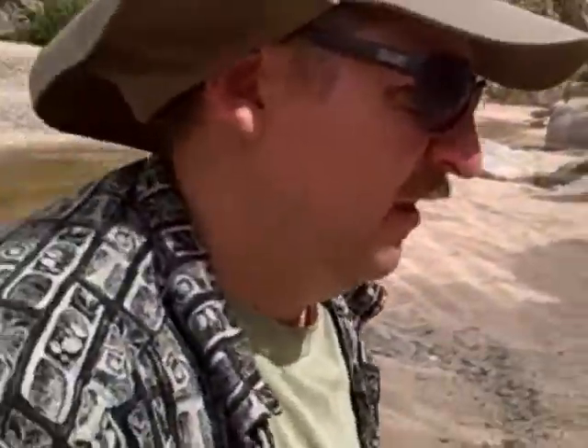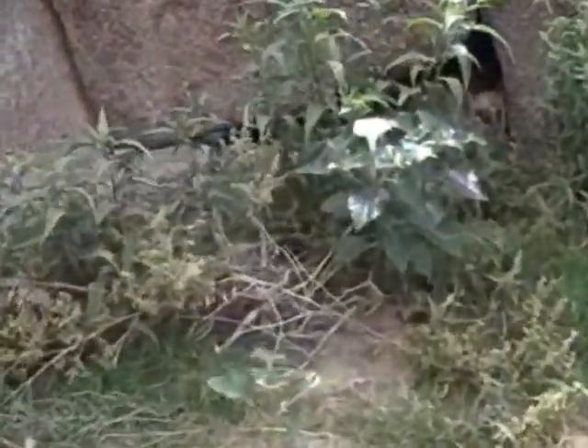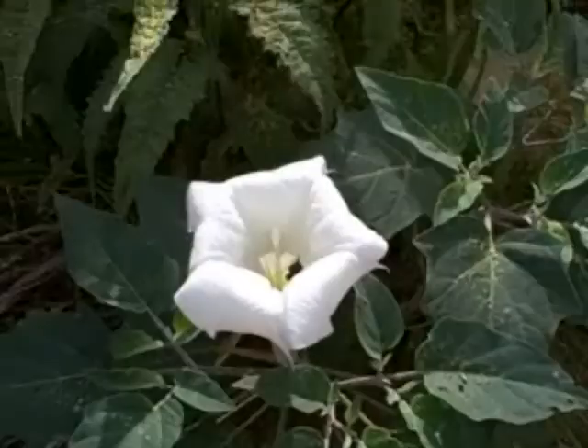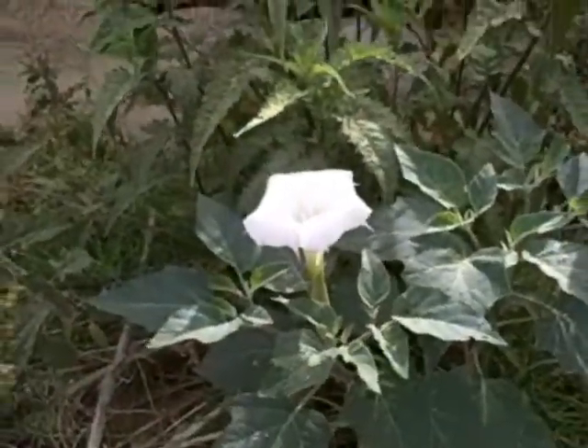Even in the desert there's beauty. You'd think that there's nothing here. Look at that — clear out in the middle of nowhere.